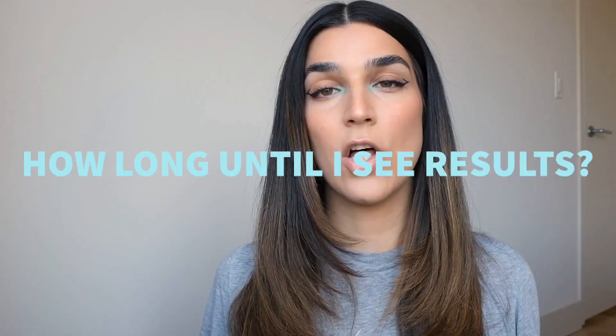Exfoliants come in all types of products — cleansers, toners, serums, moisturizers — and it can be difficult to know where to put them in your routine. Personally, I like to have a separate step: after I cleanse, I do my exfoliant, then I do my hydrating products, and then my moisturizer. I do have cleansers and night creams that have exfoliants in them, but I don't use those most of the time. I also like using masks with exfoliants because I wash them off and feel in total control.